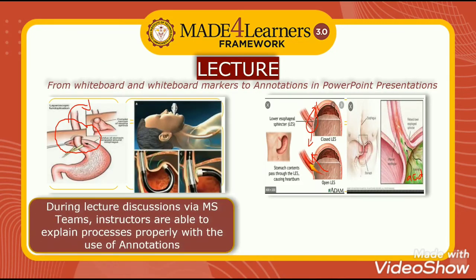For lecture discussions, we were used to having PowerPoint presentations aided by the whiteboard and markers to make explanations clearer and trace how body parts function. The use of annotations in the presentations like this has greatly helped us during online lecture discussions.